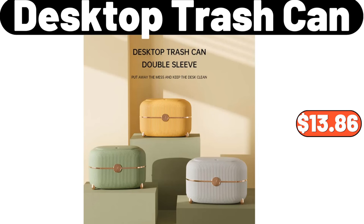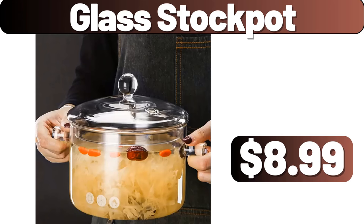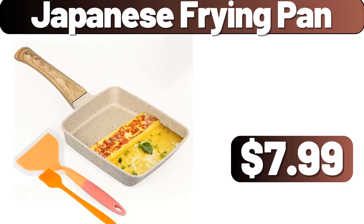Desktop Trash Can, $13.86. Six-Level Book Shelf, $11.99. Blast Stock Pot, $8.99. Park Street Deli Original Snack Selects 3 Pack, $2.79. Japanese Frying Pan, $7.99.